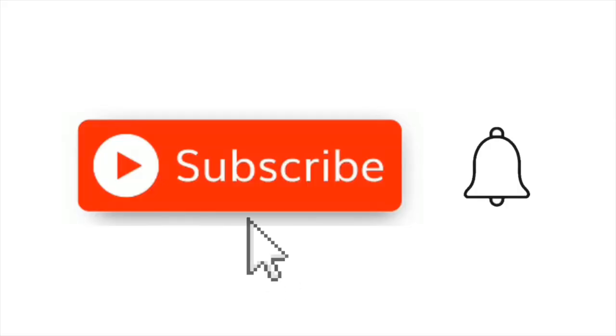Before we even get started, I'd love to hear what kind of rosé you're drinking. Drop it in the comments below, and while you're at it, why don't you subscribe to the YouTube channel and click the bell so you know when new videos are coming out. Let's get into the four different styles of rosé.